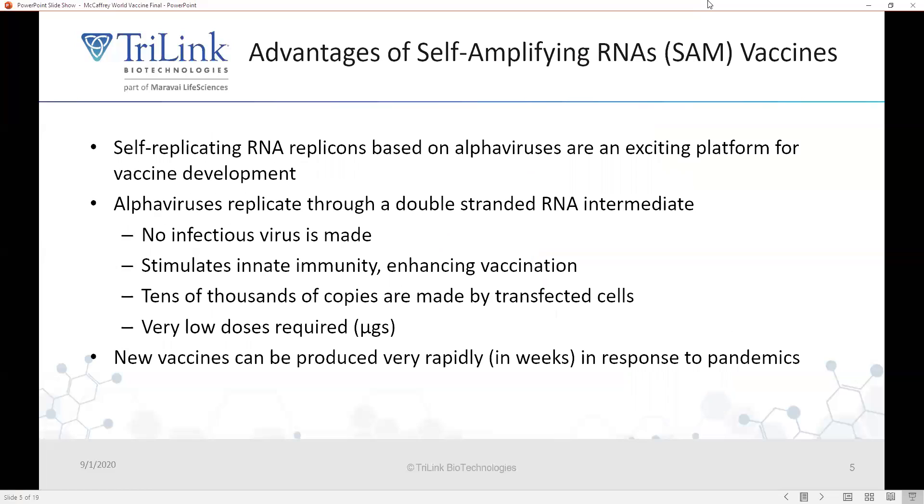SA RNAs or SAM RNAs are self-replicating RNAs that are usually based on alpha viruses, and these are an exciting platform for vaccine development receiving more and more attention. In these alpha virus backbones, the structural proteins that form the viral capsid are deleted and an antigen of interest is put in their place, so the replicon cannot make an infectious virus. However, as it replicates through a double-stranded RNA intermediate, it stimulates innate immunity and enhances both T cell and antibody responses. A single molecule of RNA entering the cytoplasm can be converted into tens of thousands of copies in the transfected cell.